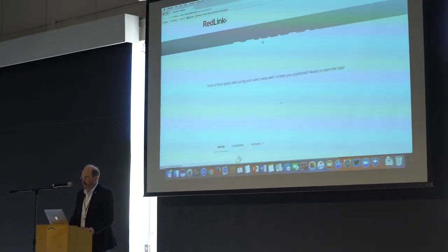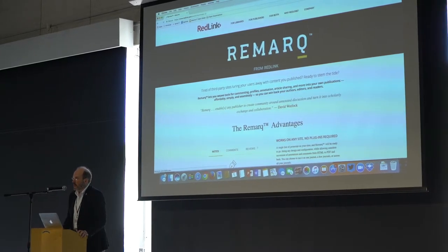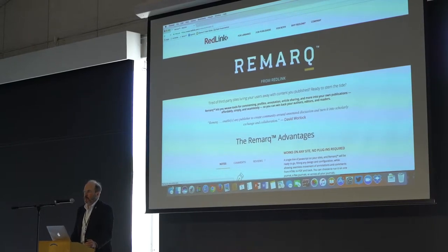It's called Remark and it's an editorial engagement tool. The purpose of Remark is to help editors, authors, and readers engage with one another.